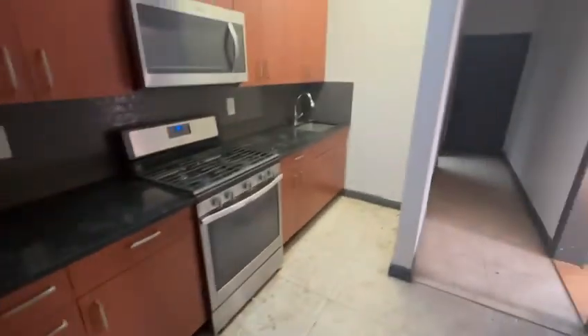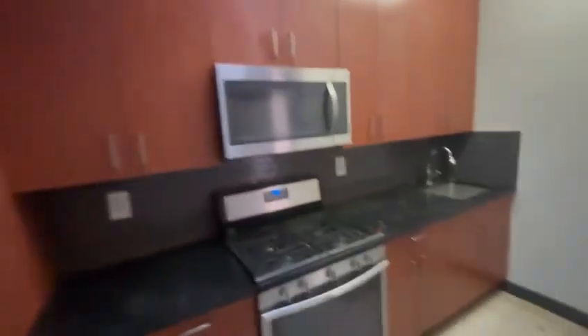Kitchen area — fridge, gas stove, microwave in here, and a skylight as well. This unit has several skylights.